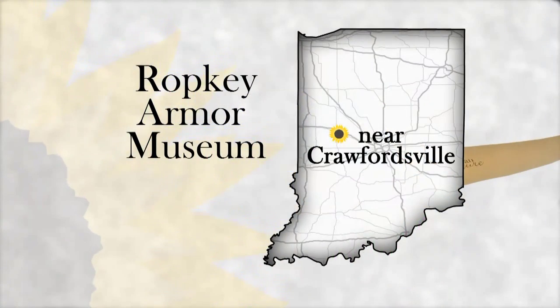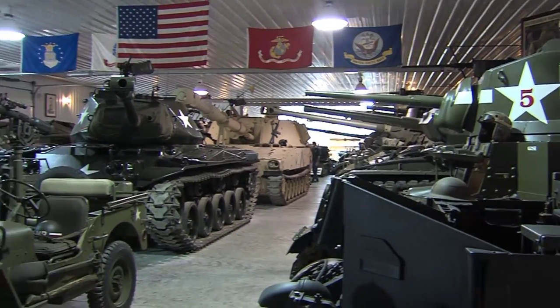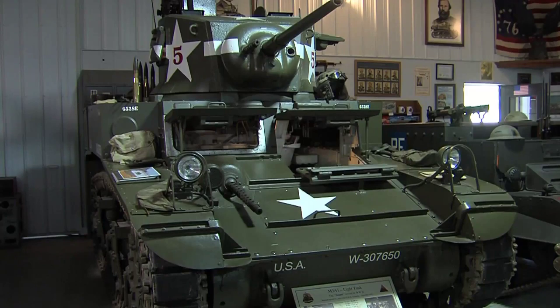Located here since 2004, the museum is the lifelong collection of Fred Robke, and it includes everything from armored vehicles, tanks, a helicopter, boats, and more. Take one look around the Robke Armor Museum and it's apparent that Fred has amassed an impressive and historic collection of armored vehicles.